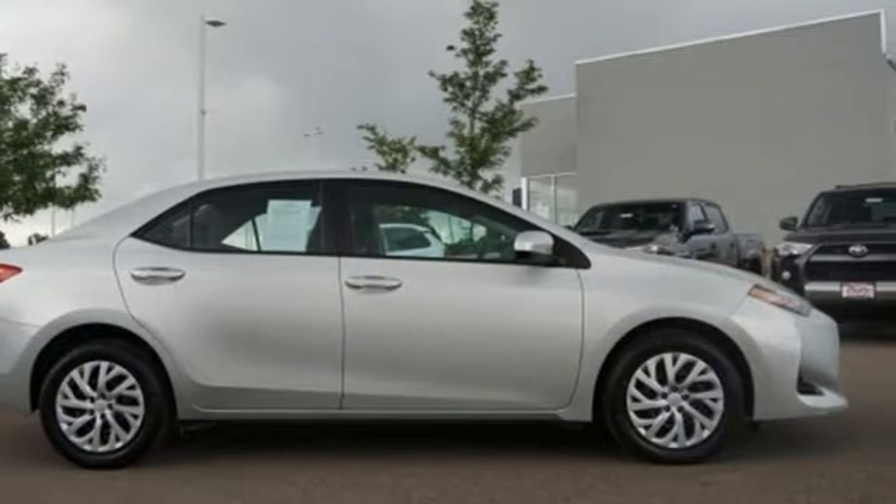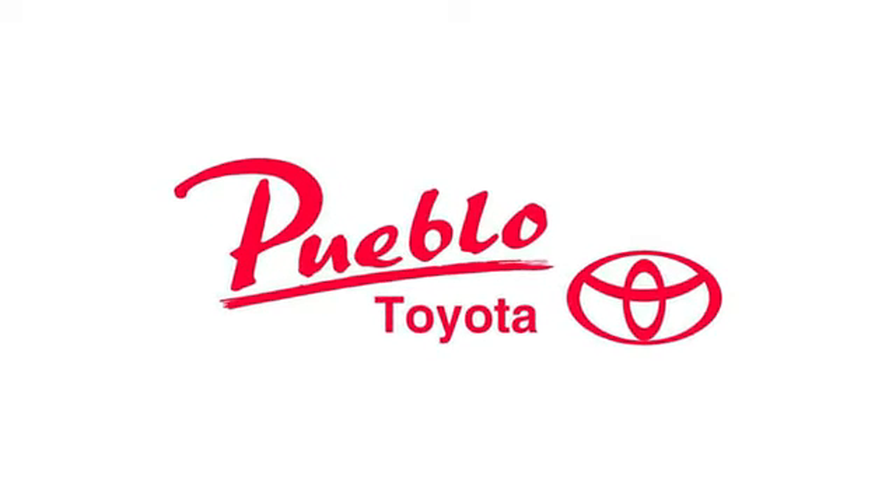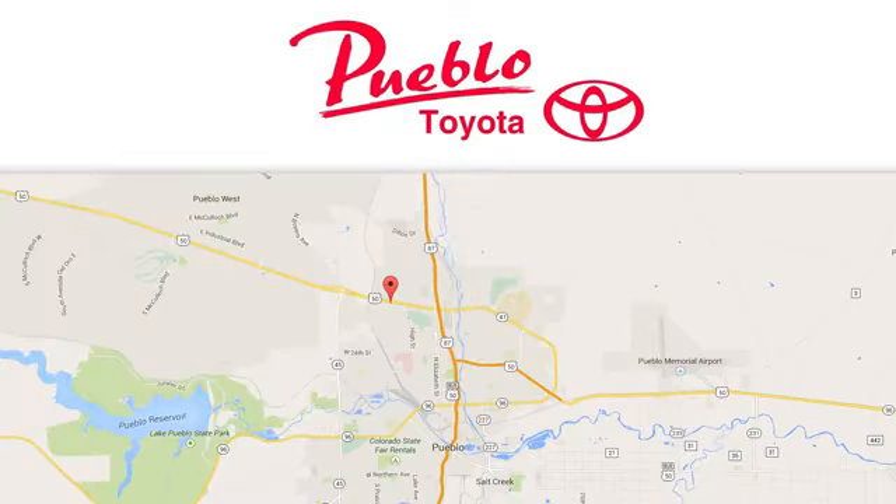Toyota — experience it for yourself today. You'll find it all at Pueblo Toyota. Call, click, or stop in today.